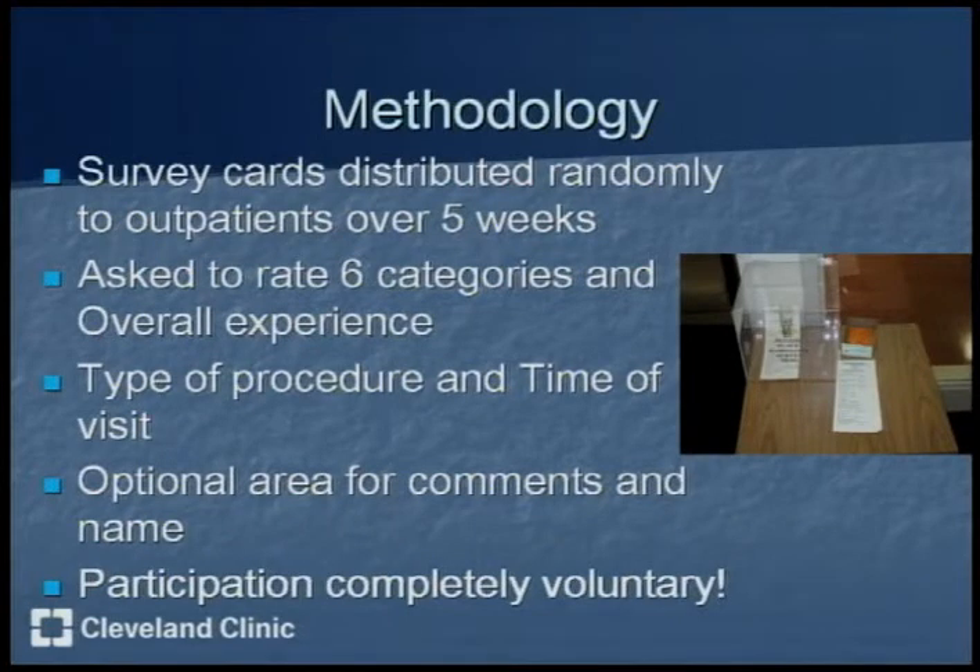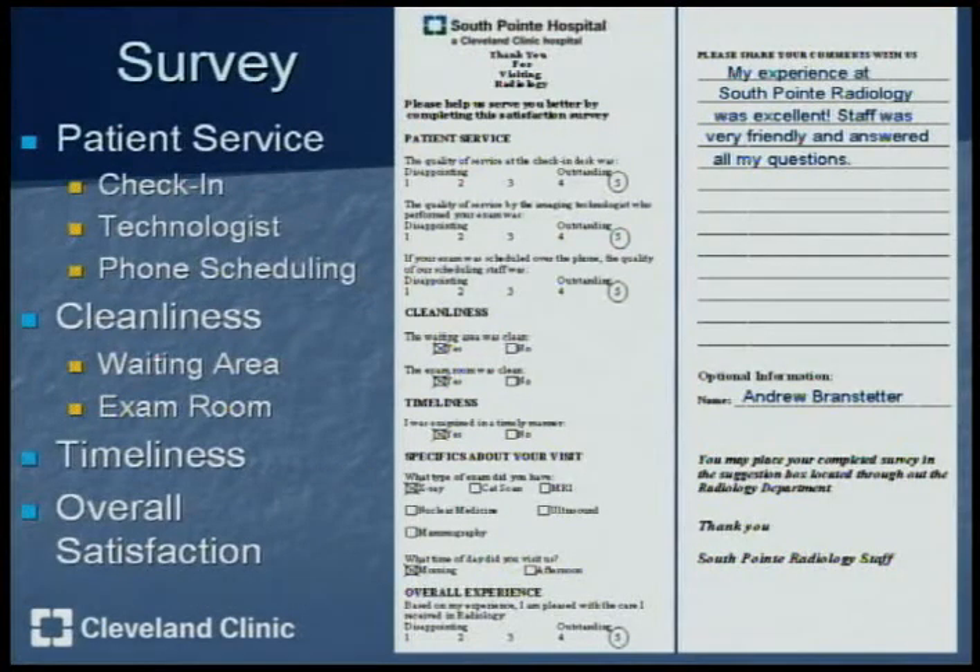In order to do this project, survey cards were distributed randomly to outpatients over five weeks by either myself or the greeter at the front desk. On this survey card, there's a place to rank from one to five the quality of service at the check-in desk, imaging technologist, and phone scheduling, as well as the overall experience. There are also areas to indicate whether the waiting area and exam room were clean, and whether the patient was examined in a timely manner. There's also an additional optional area on the back for comments and name, but everything on the survey is completely optional.